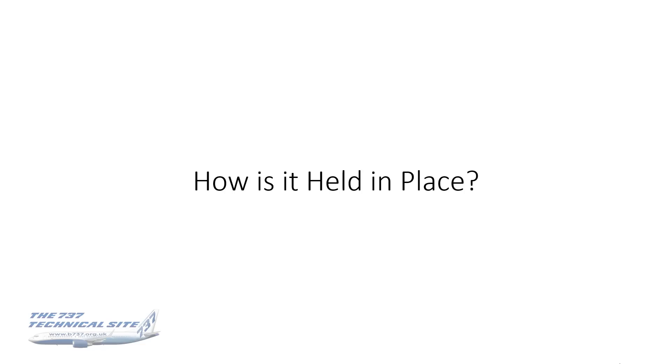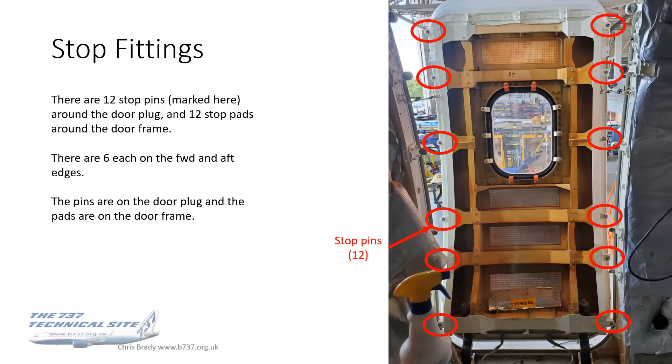So how is it held in place? Let's first start with the stop fittings. There are 12 stop pins marked on this picture here, around the door plug, and there are 12 corresponding stop pads around the door frame. There are six each on the forward and aft edges of the door — not at the top and the bottom, just on the sides as we look at it in this picture. The pins are on the door plug and the pads are on the door frame.